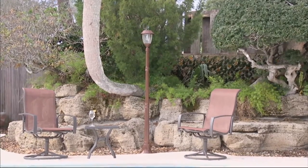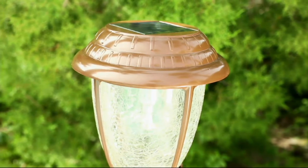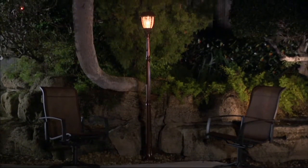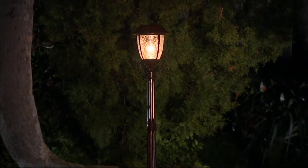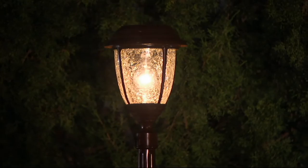I grew up in Indianapolis, the heart of the Midwest, where you had street lamps in your suburban areas, where we had a little gas light that would be in the front yard, and it was a true sign of welcome. And when I moved out here to the East Coast, I kind of missed that.